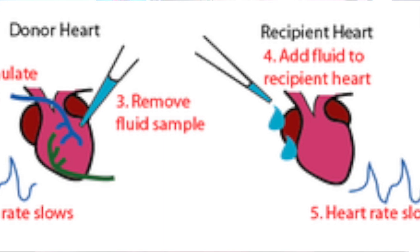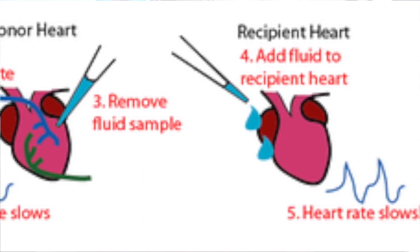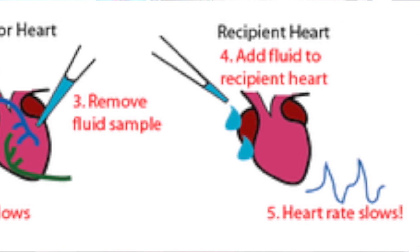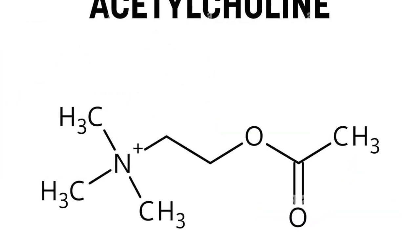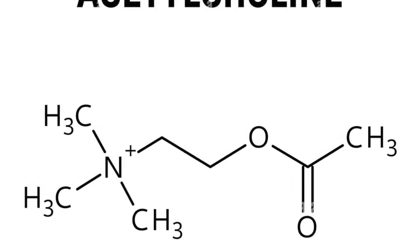Then he took some of the liquid bathing the first heart and applied it to the second. Amazingly, the second heart then began to beat slower, proving that the vagus nerve released some soluble chemical that controls the heart rate. That soluble chemical turned out to be the first neurotransmitter ever identified: acetylcholine.